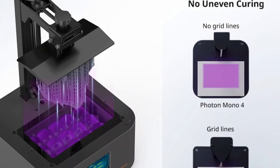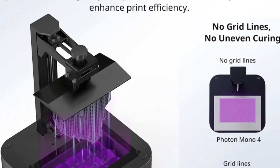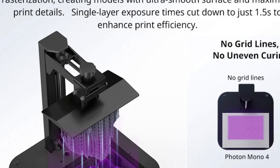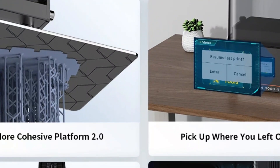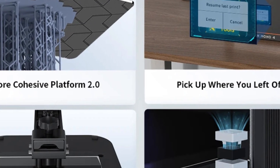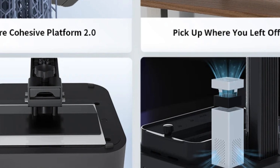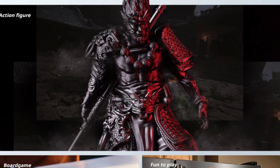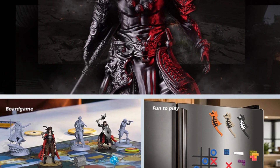The Li-Turbo matrix light source minimizes layer lines, enhancing print smoothness with a 1.5-second exposure per layer. A 2.2-liter print volume supports larger projects. Features include a cohesive platform, four-point leveling, resume function, and activated carbon air purifier. The Photon Workshop software offers automated and customizable supports, smooth layer transitions, and anti-aliasing for superior model accuracy.